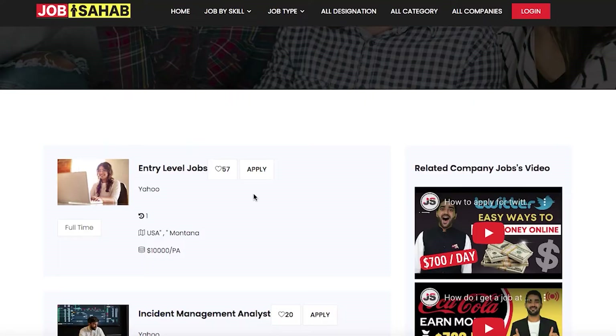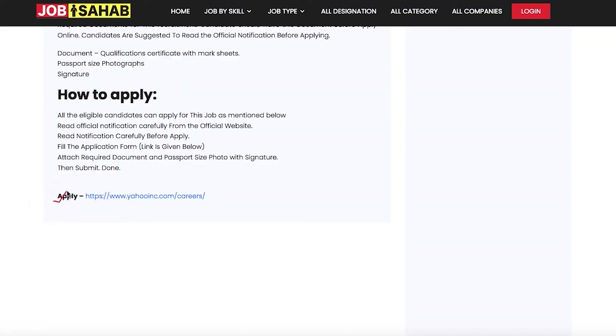We have just taken three jobs as examples, but if you go through the portal jobsoft.com, you will find more than thirty to forty Yahoo jobs available. You can apply for a job that matches your area of interest. They have also mentioned time flexibility, and it is a great company.